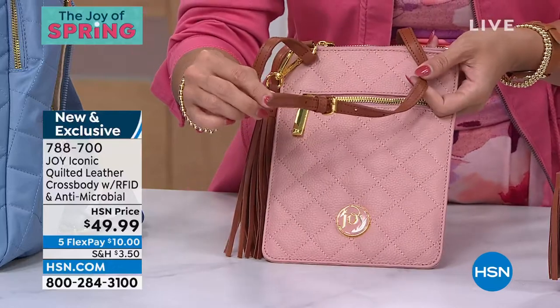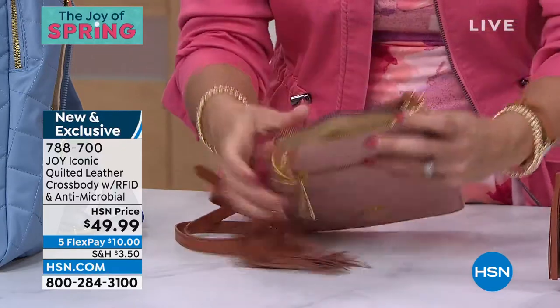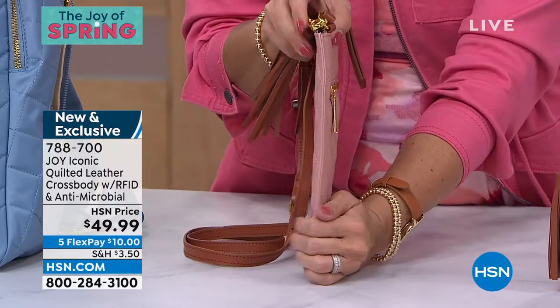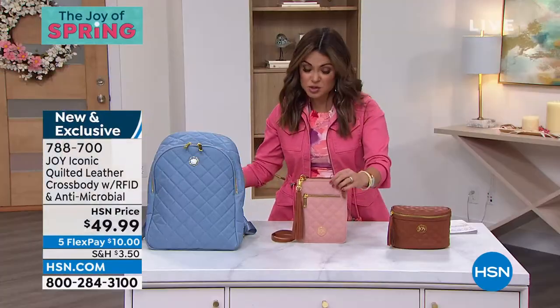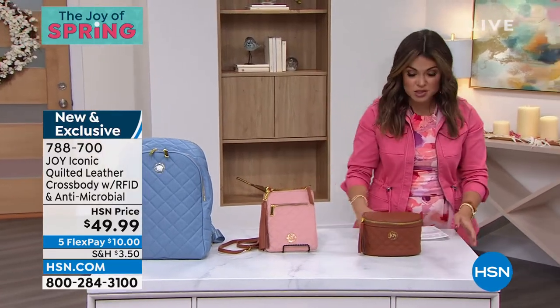Only rose quartz left at this point. Completely adjustable leather strap, you guys. We have sold almost 4,000 of these today. You've got tons of space inside, but I love that it's more slimline. It just lays flat on your body — so convenient to have everything you need and be hands-free. And that's a $10 bill on FlexPay. This is the time. Treat yourself to a new handbag. All of our handbags are on 5 FlexPay right now. But that's it for the crossbody, so you need to be ordering that now if you want to scoop it up.